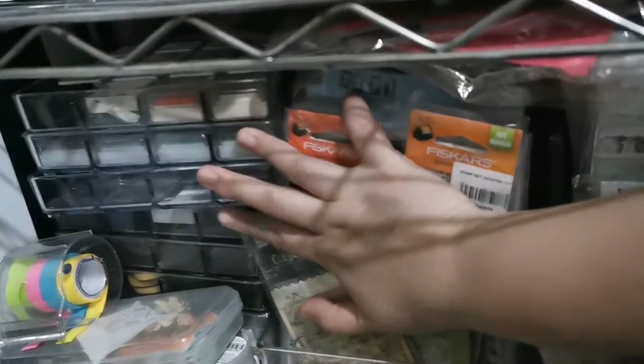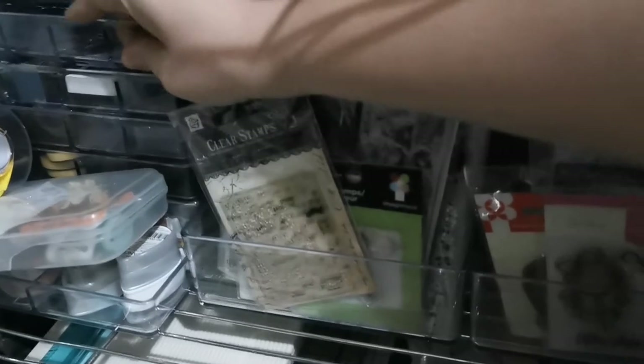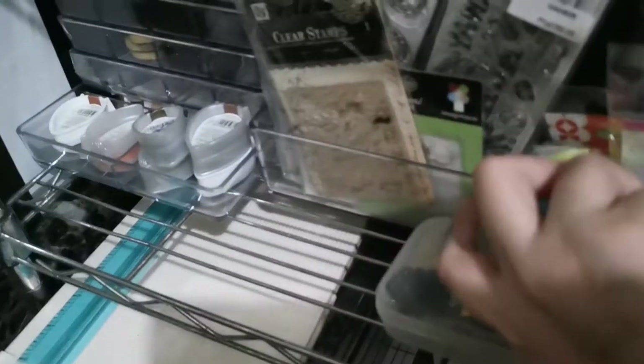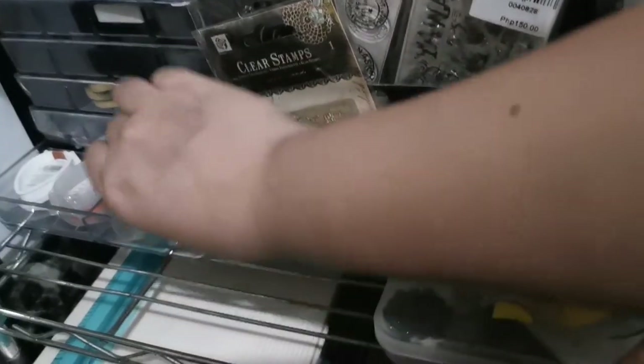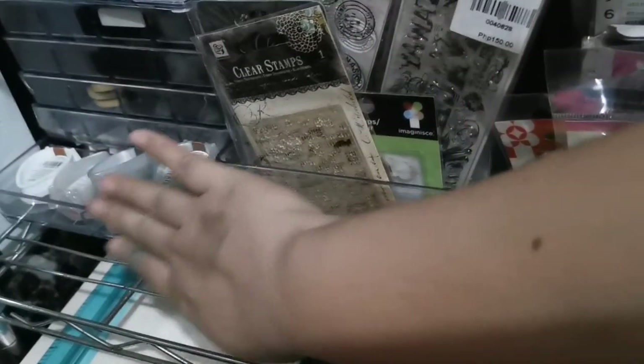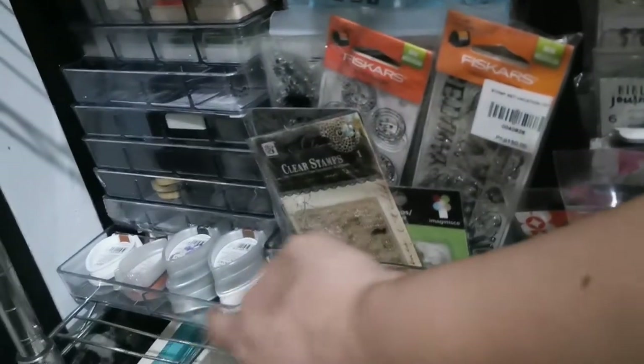Then I have my ink pads organized in trays — also from Japan Home. I have teardrop-shaped ink pads throughout one tray, and I need more space so I need to buy another tray to store more stamps. The bottom layer has my washi tapes in three boxes, all currently full.